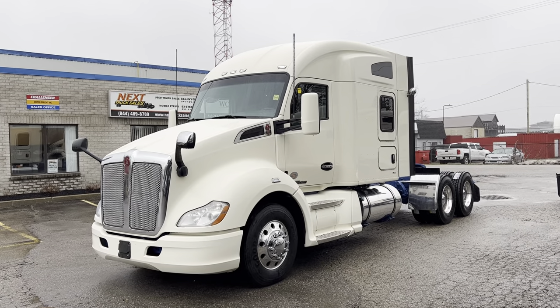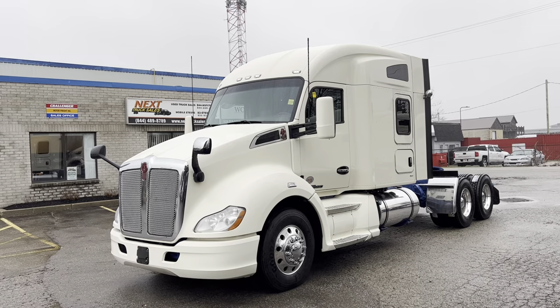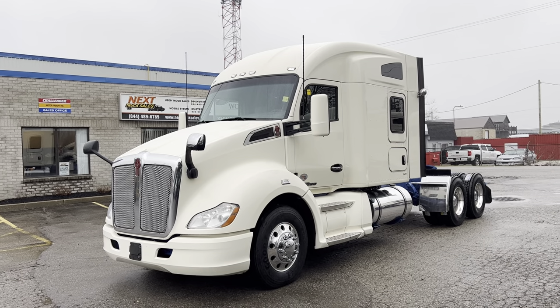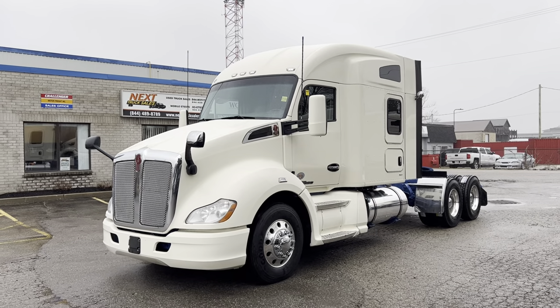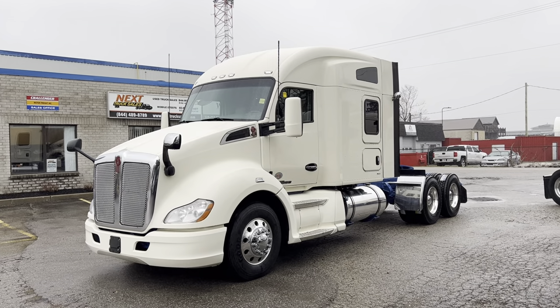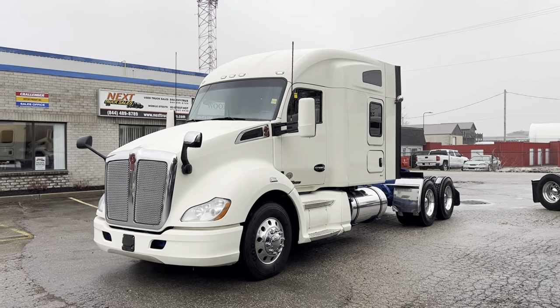Good morning everyone, this is Rob with Next Truck Sales. I want to take this opportunity and introduce you to our 2017 Kenworth T680. It features a PACCAR MX13 at 455 horsepower, an automatic transmission, 13.2 and 40 axles, and a 3.42 rear axle ratio.